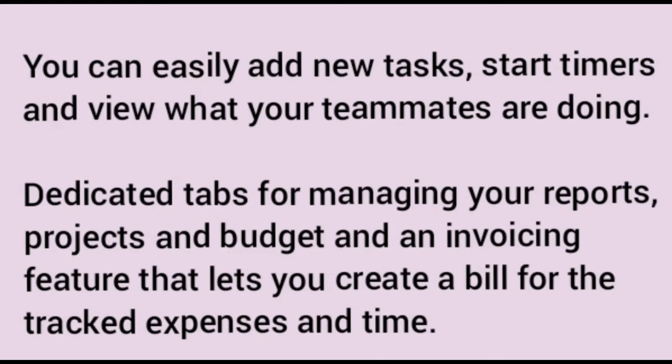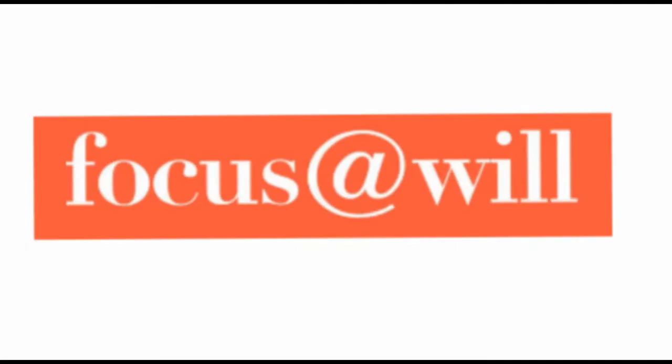On top of that, Harvest has dedicated tabs for managing your reports, projects, and budget, as well as an invoicing feature that lets you create bills, track expenses, and track time.